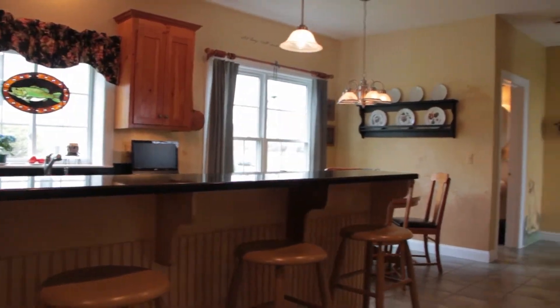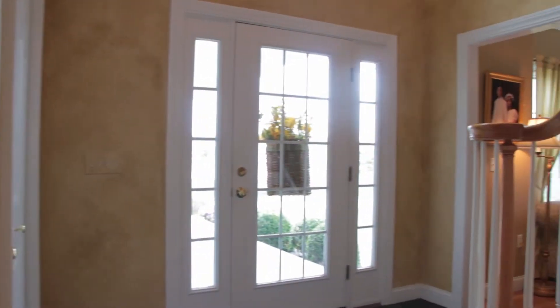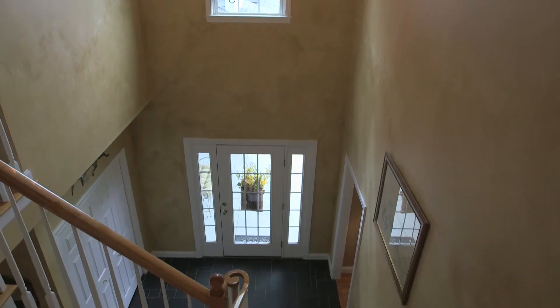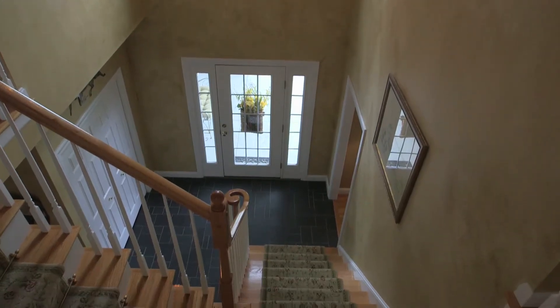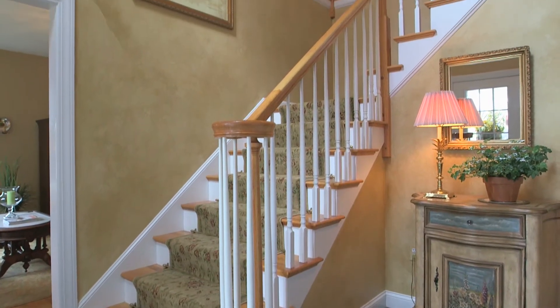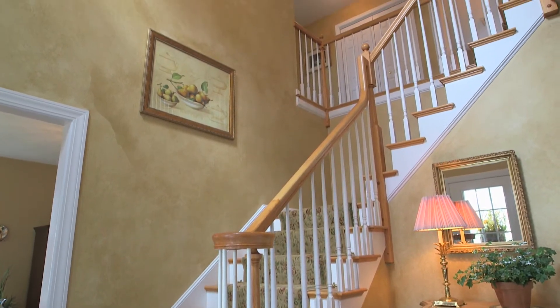The interior of this 10-year-young, 3,000-plus square-foot home has been lovingly cared for by the current owners. The two-story foyer is a tastefully appointed space, featuring black slate floors complemented by the bridal staircase and upper-level window, also a motorized chandelier for easy cleaning.